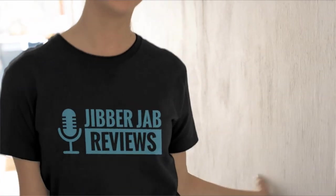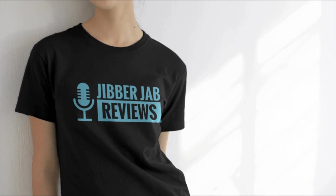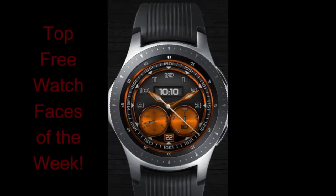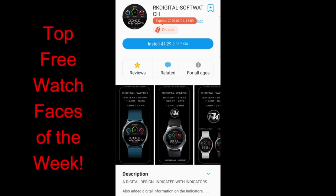Hey everyone, welcome back to my top free watch faces of the week. I appreciate all of you taking a couple minutes out of your day to support the channel and to add a few more freebies to your collection. For this week I tried to include a diverse mix of watch faces, so you have something you could wear for both casual and more formal occasions, in digital and analog formats.